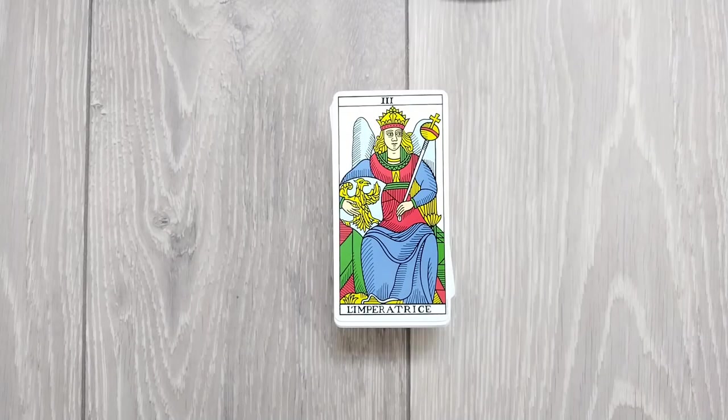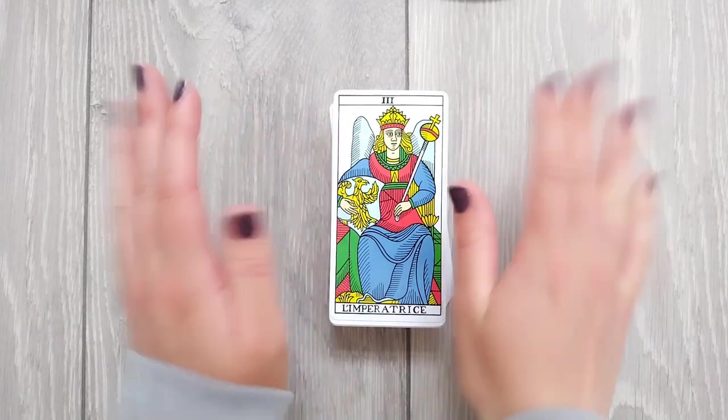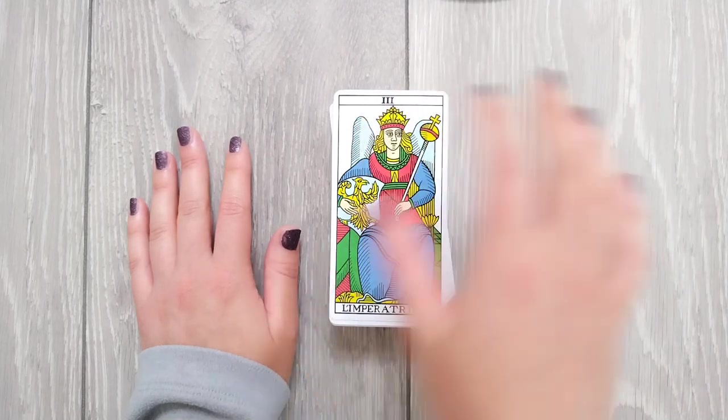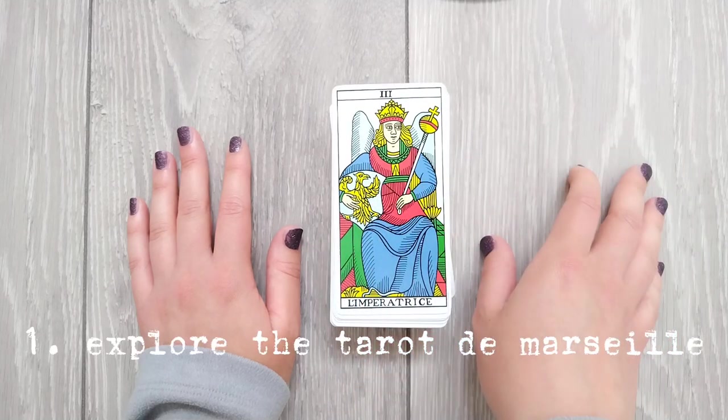I've set some goals for my mid-year reset — they're more like intentions, I guess, because I don't like to be too strict with myself about things like that. I'm quite fluid and changeable and I like to just go where my curiosity takes me. One of the things I've been wanting to do for quite a few years is try the Tarot de Marseille. My first intention for this mid-year reset is to explore it.